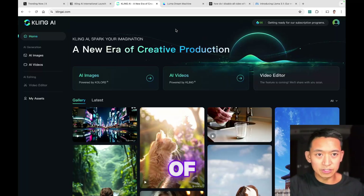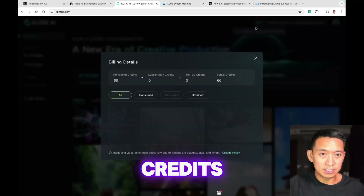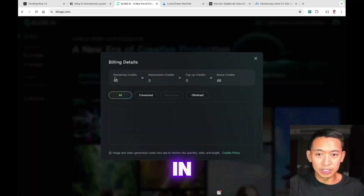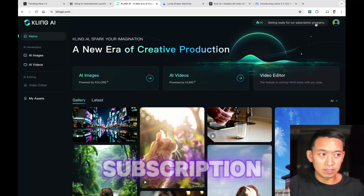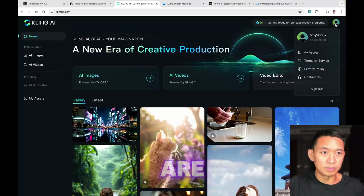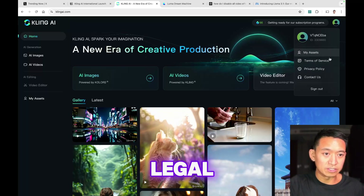Let's take a look at the rest of the UI. Here you have your credits and they expire in 24 hours. It looks like they haven't launched their subscription program but they are working on it. You also have your profile, your generated assets, and some basic legal stuff.